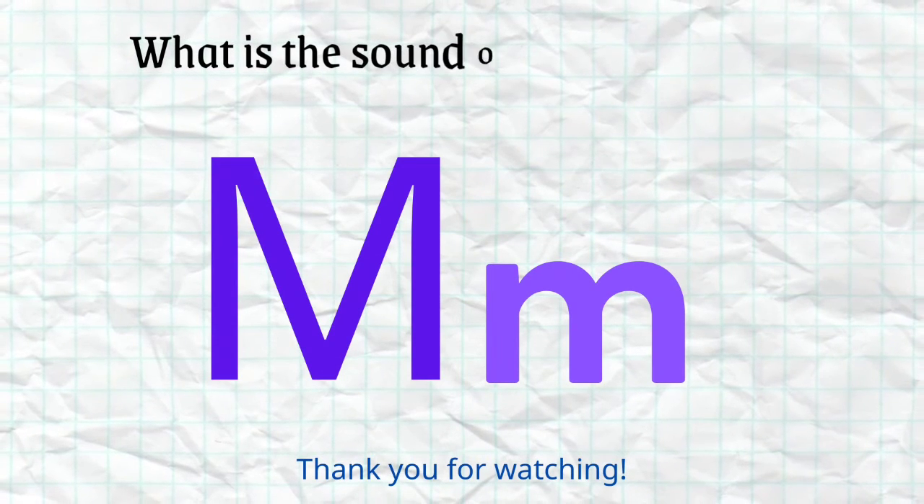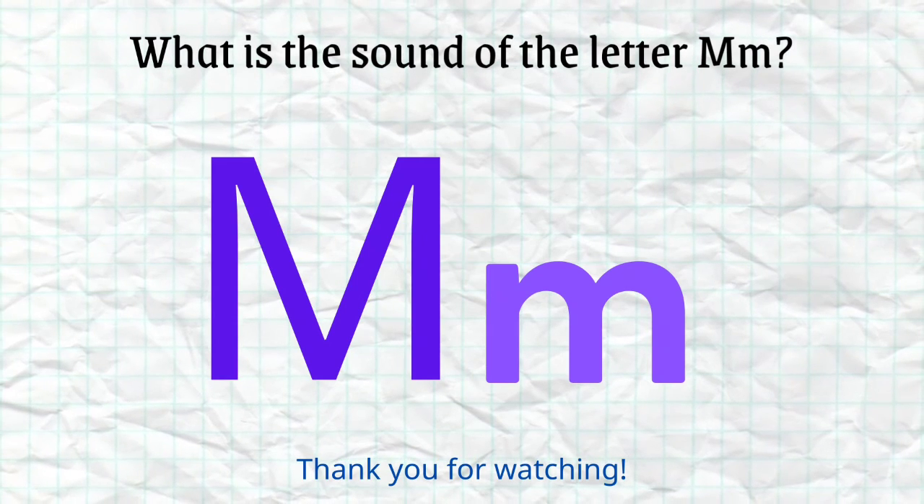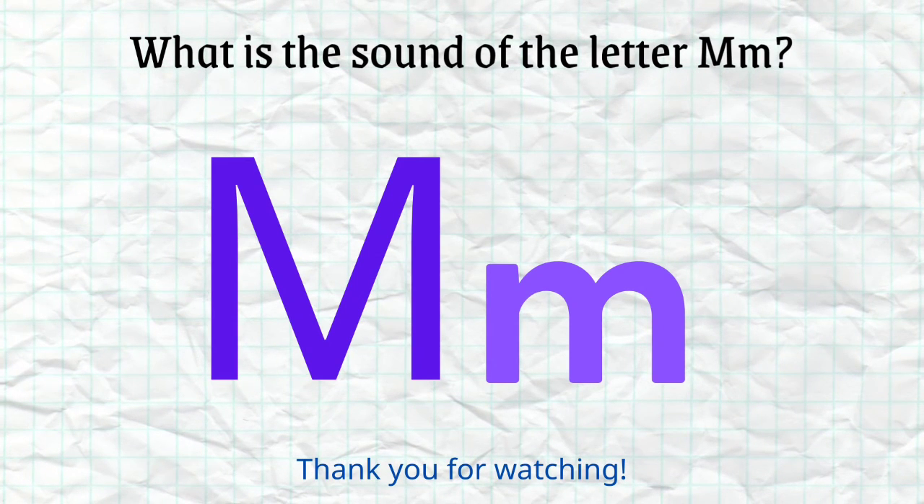So, what is the sound of the letter M? Perfect! MMMM. Thank you for watching!